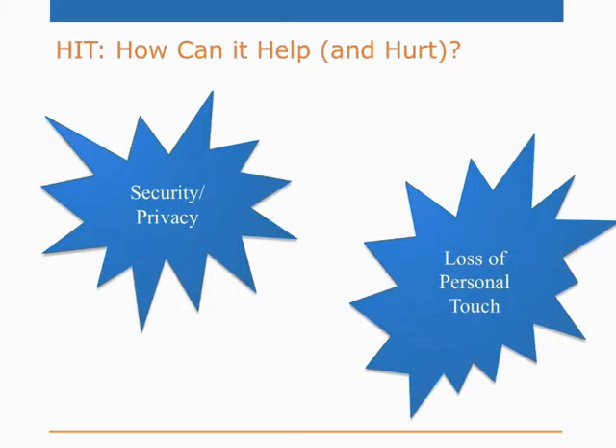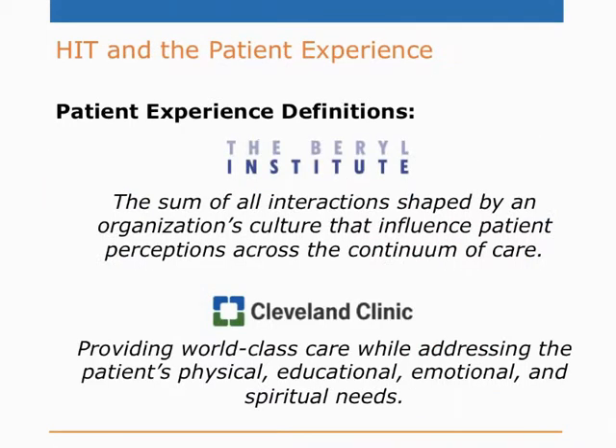Let's talk about the patient experience — what is it and where does it fit into our efforts to enhance HIT? Here are two definitions. The Beryl Institute: patient experience is the sum of all interactions shaped by an organization's culture that influence patient perceptions across the continuum of care. And from the Cleveland Clinic, world famous for their patient experience efforts: providing world-class care while addressing the patient's physical, educational, emotional, and spiritual needs. When we talk about enhancing the patient experience with HIT, let's look at what patients and providers have to say about it.